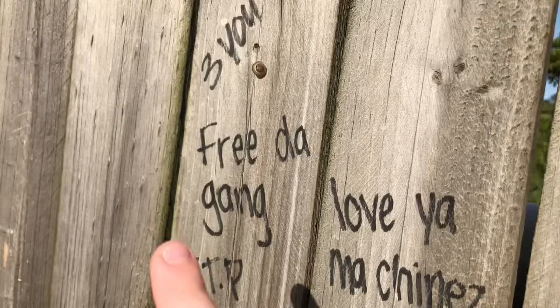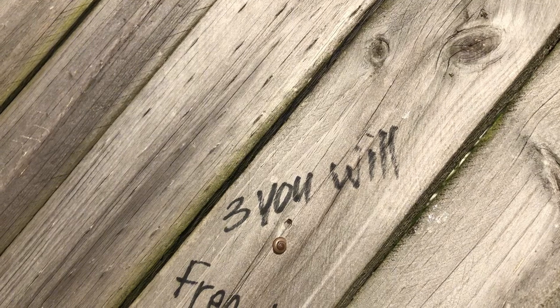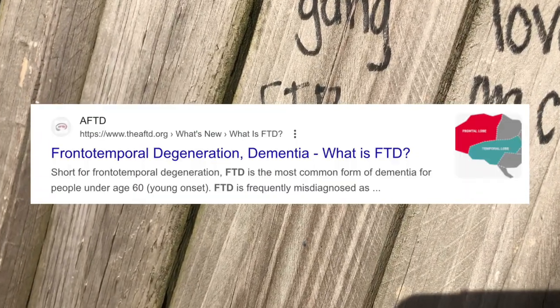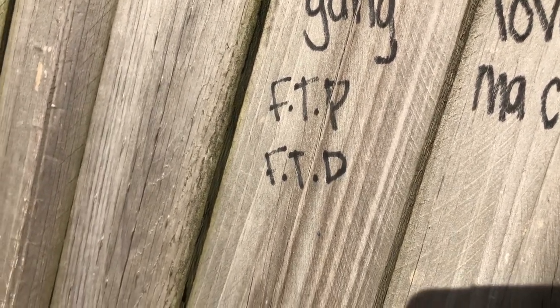I also noticed that there's some writing next to the symbol here on this fence. 'Free de gun.' What does that mean? 'Three you will.' I have no idea what any of this writing means, so if anyone knows, let me know. FTP, FTD — I don't know what that is, let me know.